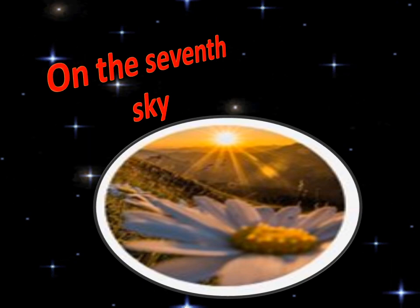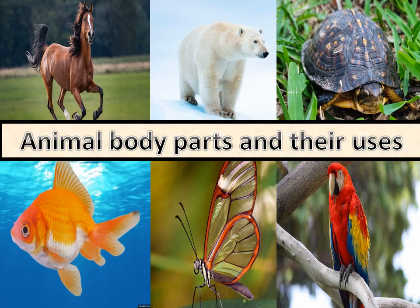Assalamualaikum, welcome back to my channel on the 7th sky. Today our topic is animal body parts and their uses.